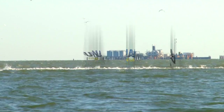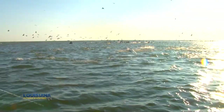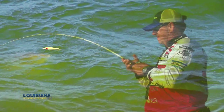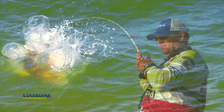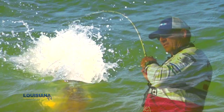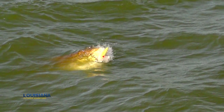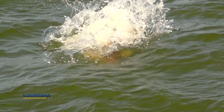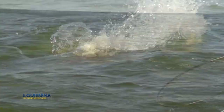Boy, they're coming right out of it. You see their backs coming out the water. This is one of the most incredible sights you'll ever see — these fish are coming out the water. They're right here. There's about a thousand of them.